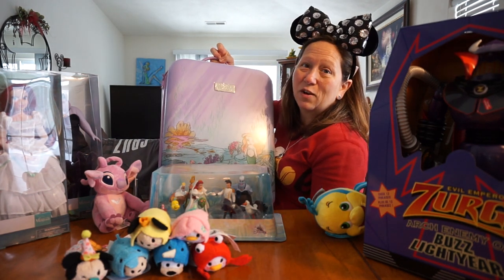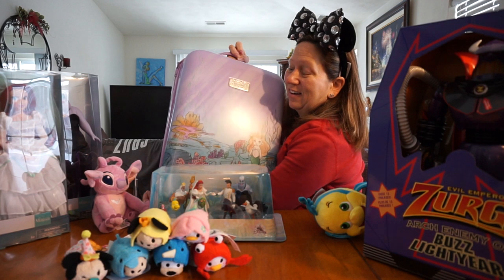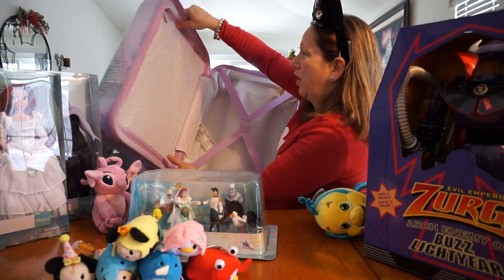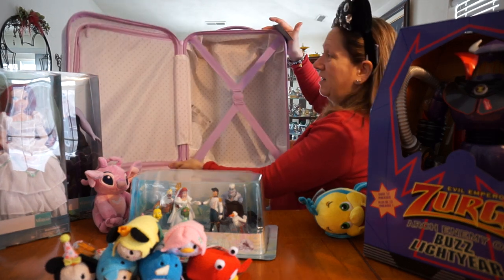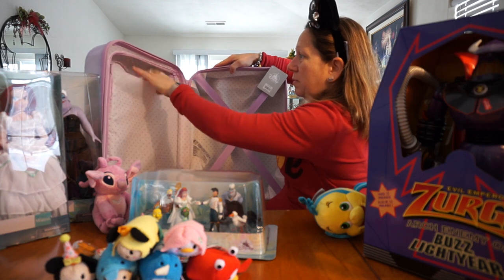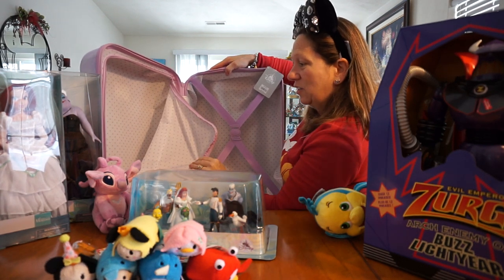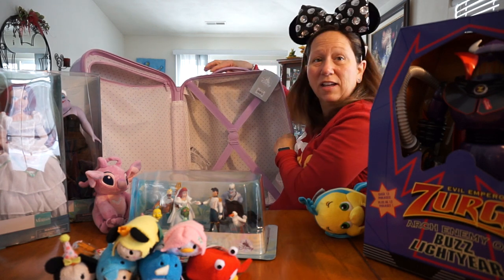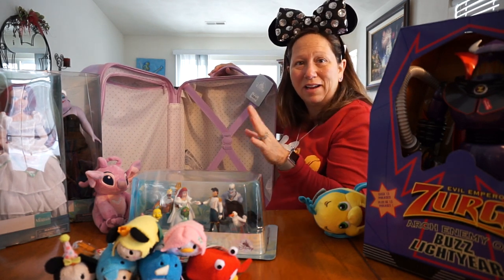Her dream is to go and see Disney — she's been wanting to go to Disney — so I thought this would be perfect. You can see the inside; it's really cute, it's got polka dots on it and it also opens up on this side. I'm going to wrap up her stuff and stick it inside of the suitcase instead of buying a bag or anything.